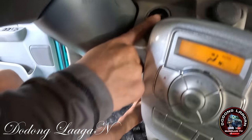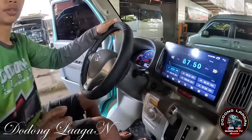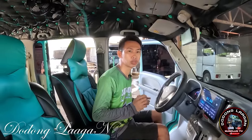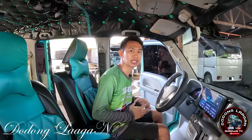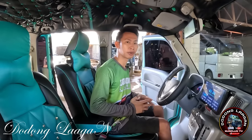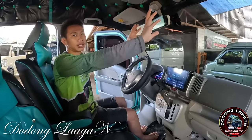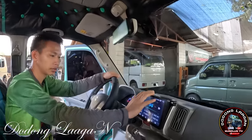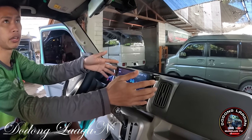Pili natin, apakan natin yung brake, then start natin. So kung maririnig nyo mga kol, yung tunog ng ating sasakyan is malaki. Dahil po yan sa tambotyo na original na nilagay sa Japan, na tawag yan street pipe. Meron tayong dash cam, full screen po yan mga kol. Meron din tayong 9 inches Android touchscreen stereo with reverse camera.